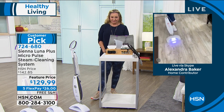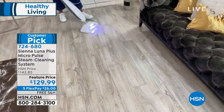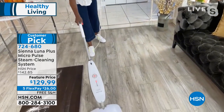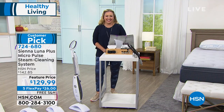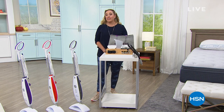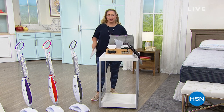Coming up next is the stationary bike from FitQuest — the number one selling fitness equipment on the network. Stay tuned, it's coming up right after the break.